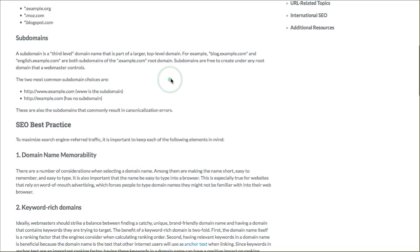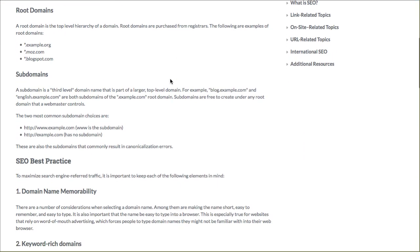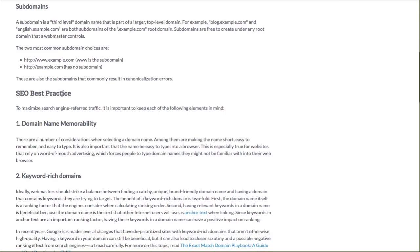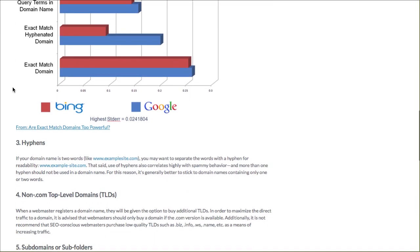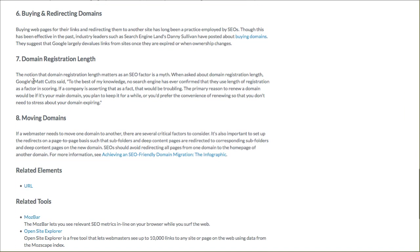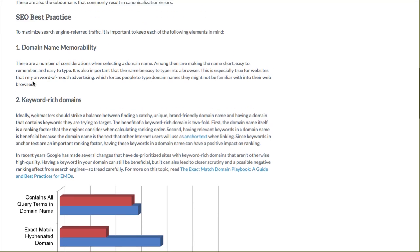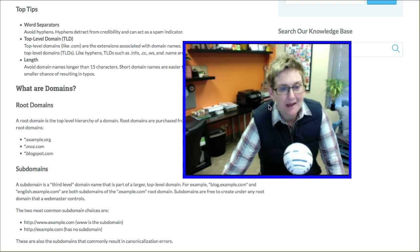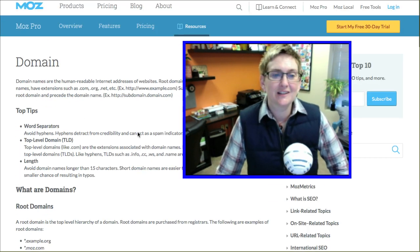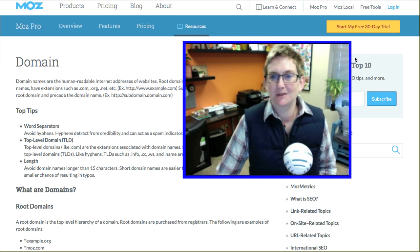Another article from Moz is all about domains — a great resource for best practices when it comes to purchasing a domain name or setting up a subdomain vs. subfolder. Should you use a hyphen or not? Should you use a keyword-rich domain? Does the history of your domain name — meaning how long it has been active — matter? All sorts of questions are answered in this really great article. I'll put the link in the description box below.